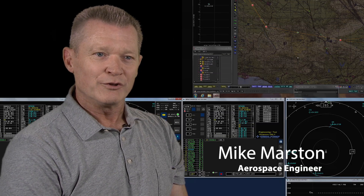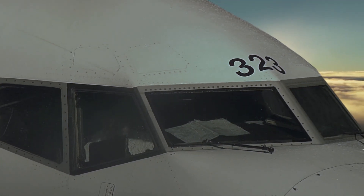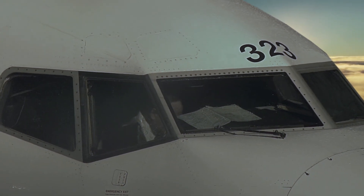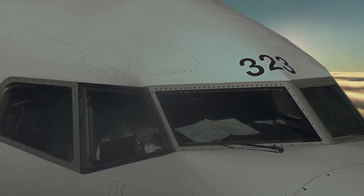The national airspace system was created with a person in the aircraft in mind, so now you have to think about all those things that the person would do that the unmanned aircraft also has to do in order to be safe.